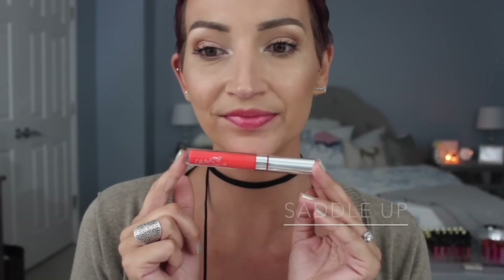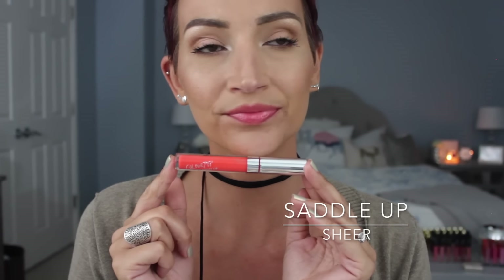This lip gloss is called Saddle Up, and this is a sheer finish. This turned out to be one of my favorite shades. In the tube it looks extremely orange — super crazy bright orange — but it's very sheer and very pretty. I really, really like this one.